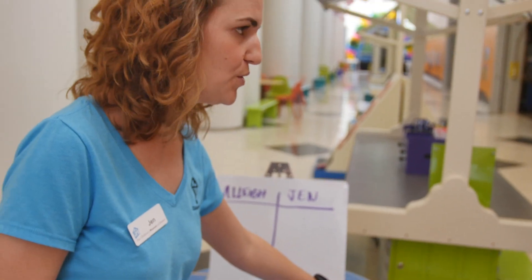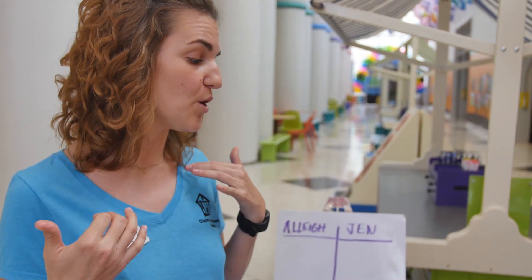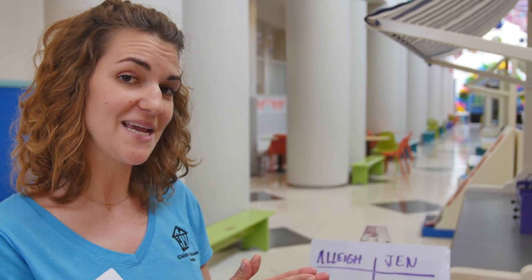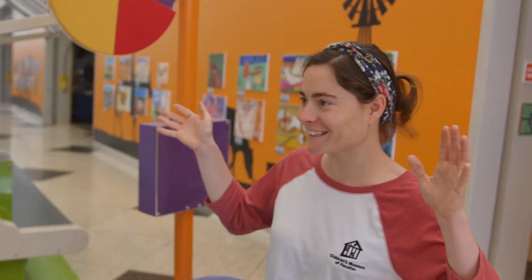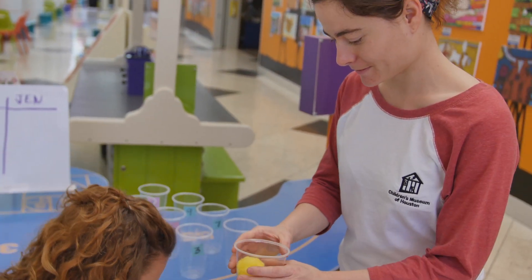What we are going to do is we are each going to get three pom-poms and we are going to throw them into the cups that we have set up here. We're going to be counting our points that we get, and the first person to get 25 points is the winner! Allie, you want to try this with me? Yes, I do. I'm going to let you pick your own pom-poms.